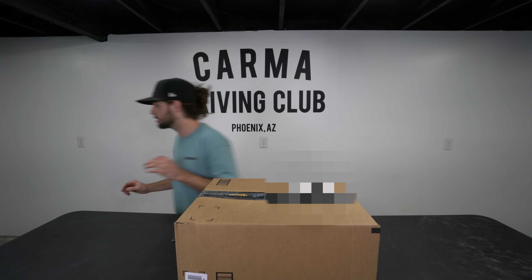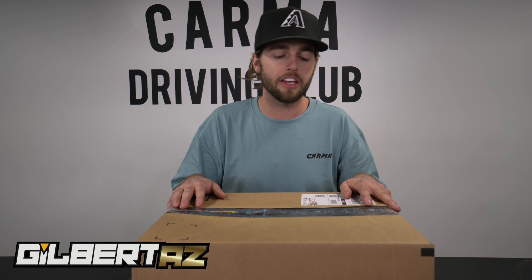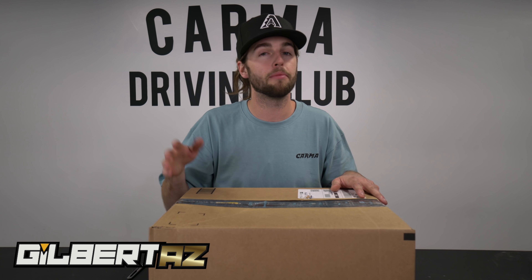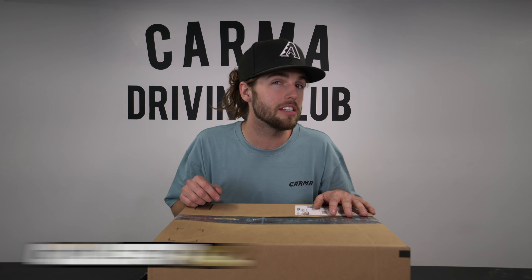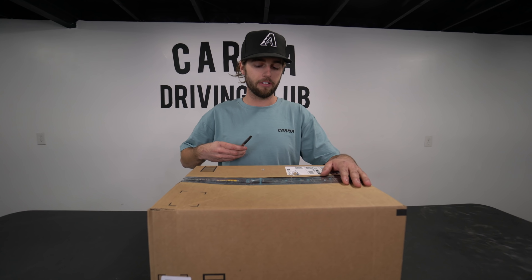Welcome to another video. Today we are doing 'What's in the Box: New Car Necessities.' Now if you're a car guy, you might not need some of these things, but maybe there's some things in here that you didn't know you need, that you might want to get — and you might get a chance to get it for free.